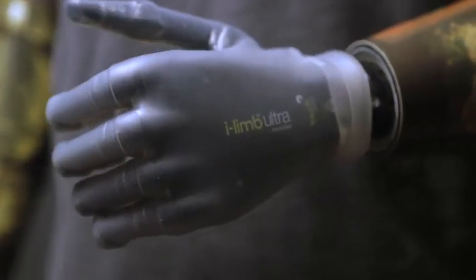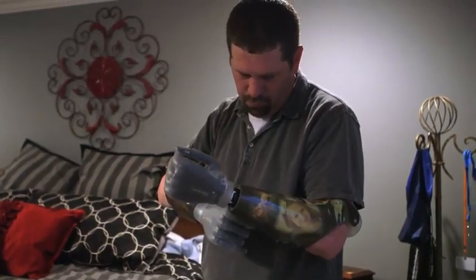Being a bilateral amputee, you have to use prosthetics. If you're a single-arm amputee, you have the ability to use a real hand to help — it's kind of like a tool for them.